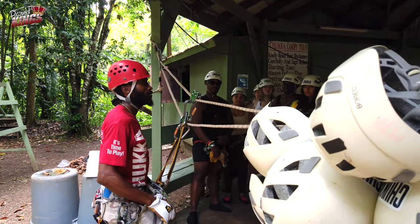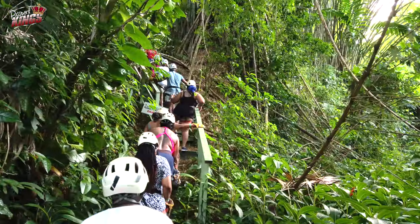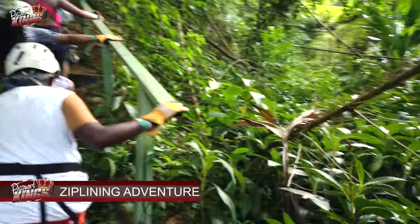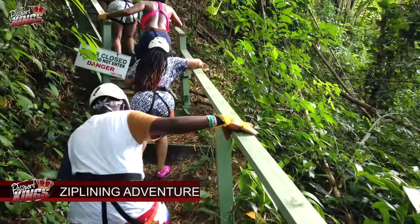The Chukka zip lining experience takes you through lush tropical canopies, providing a bird's-eye view of Jamaica's verdant landscape.